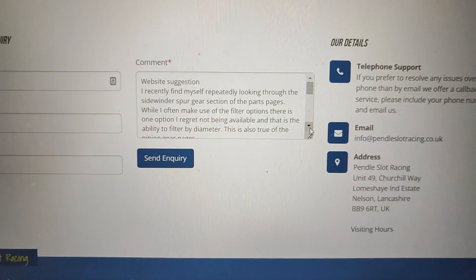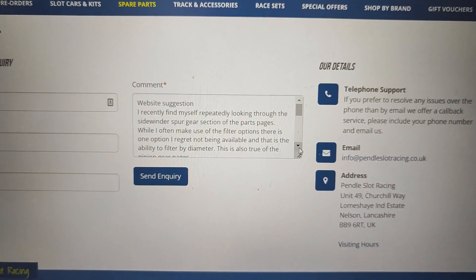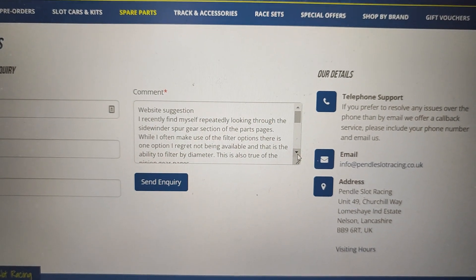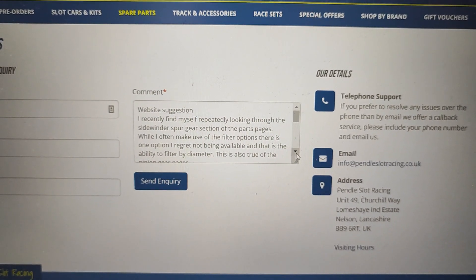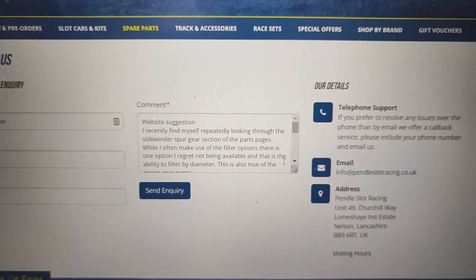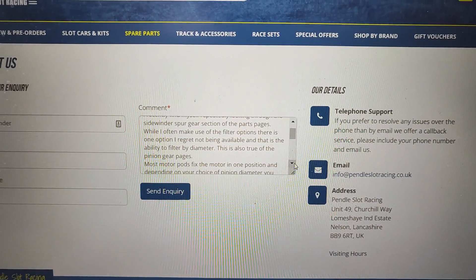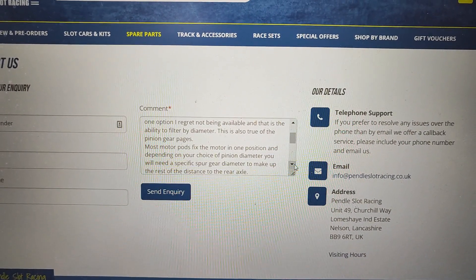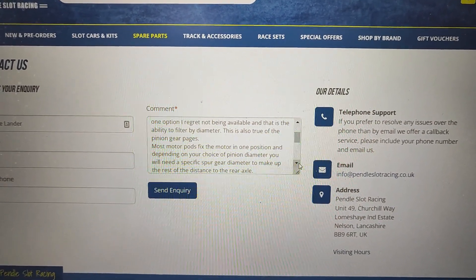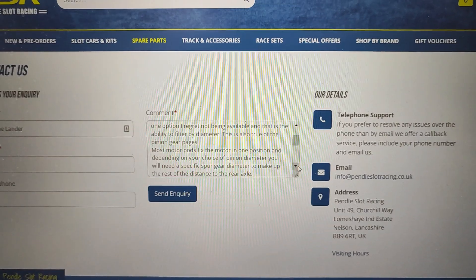I recently find myself repeatedly looking through the Sidewinder Spur Gear section of the parts pages. While I often make use of the filter options, there is one option I regret not being available, and that is the ability to filter by diameter. This is also true of the Pinion Gear pages. Most motor pods fix the motor in one position, and depending on your choice of pinion and diameter, you will need a specific spur gear diameter to make up the rest of the distance to the rear axle.